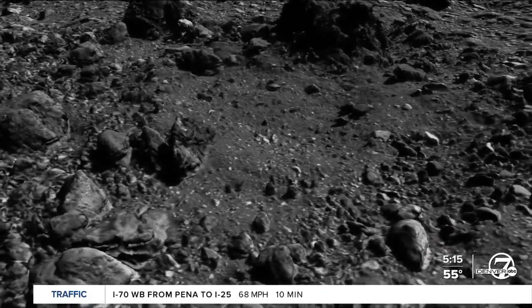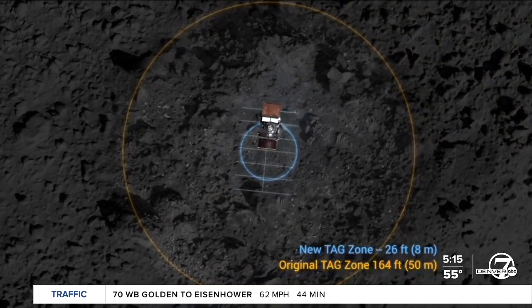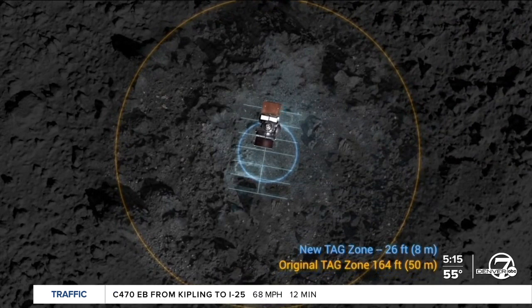Coming here, I would have never known that Colorado plays such a big part in space exploration and all that. Can't wait to see what we learn from this.